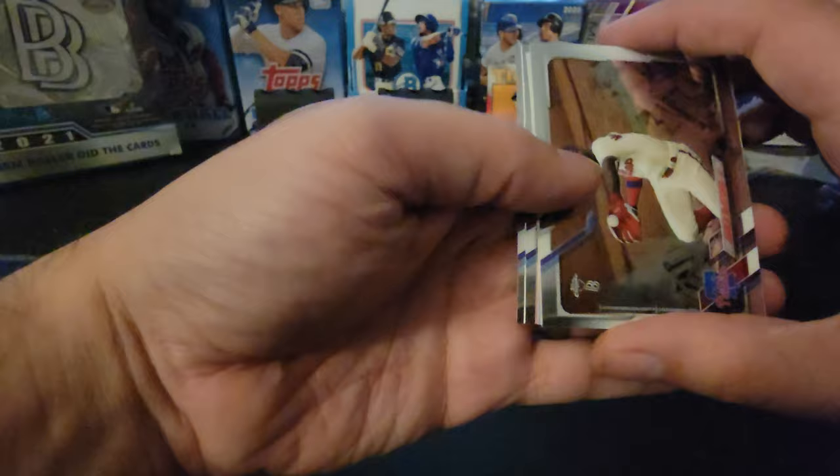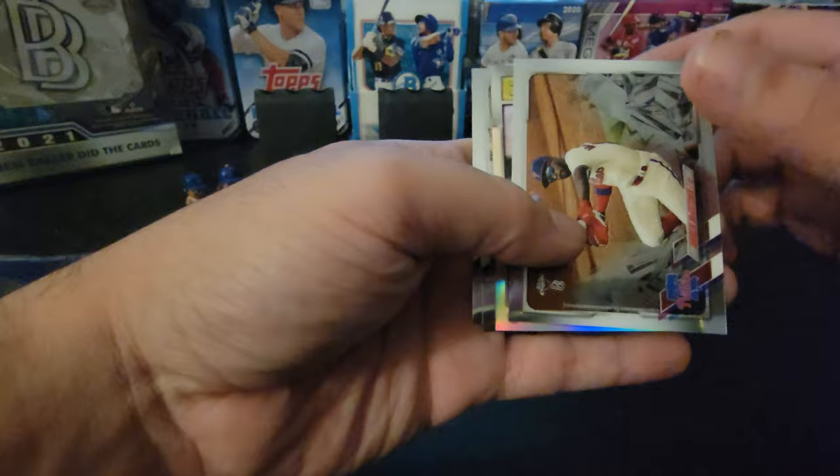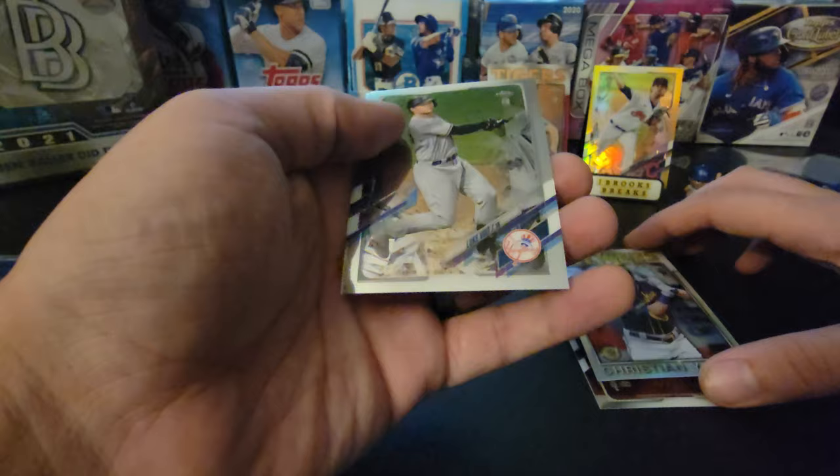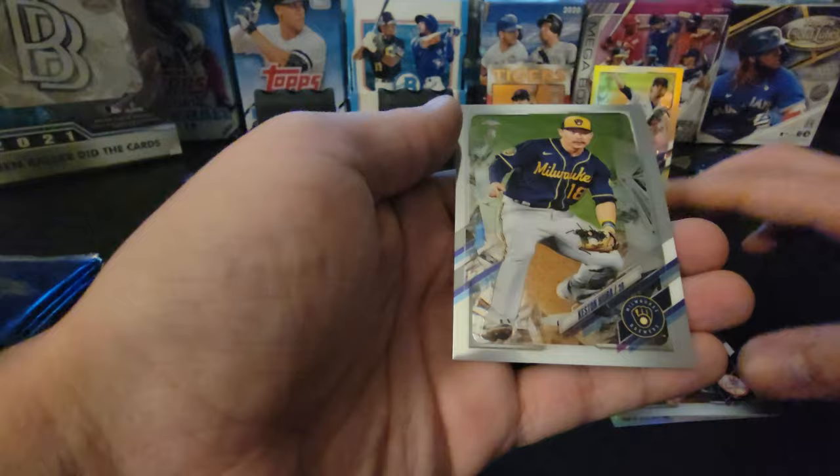Let's continue. No color this pack. We got Andrew McCutcheon, Christian Yellich, Luke Voigt, and Keston Hiura. Can't get it every pack.